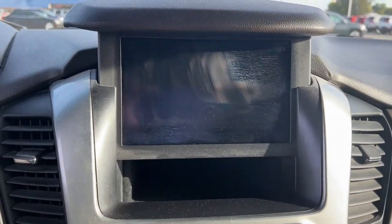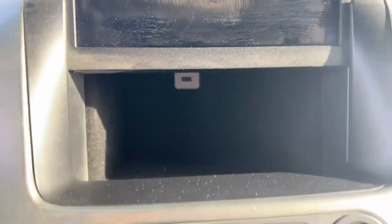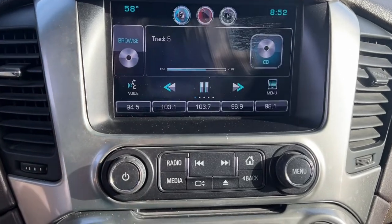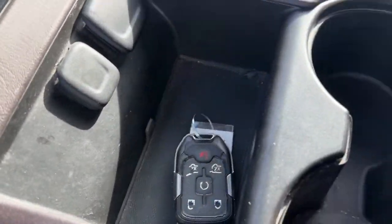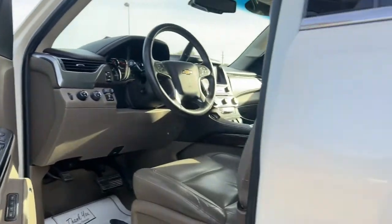These are just some of the great options this vehicle comes with: keyless entry, power liftgate, satellite radio, power passenger seat, keyless start, fog lamps, lane-keeping assist, electronic stability control, leather-wrapped steering wheel, and heated front seats.